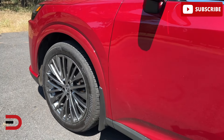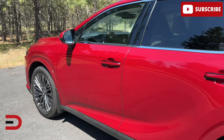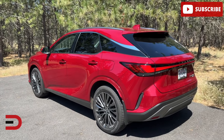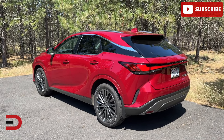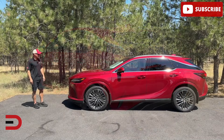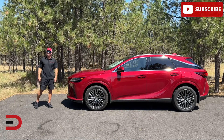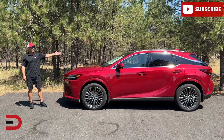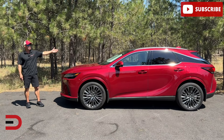Overall, this vehicle does impress with its blend of luxury, comfort, and value. It is perfect for those who prioritize a smooth ride and upscale interiors, even if it falls short in performance compared to some rivals. The starting MSRP for a 2024 Lexus RX is right around $50,000, and my vehicle here, as tested, 76 grand.